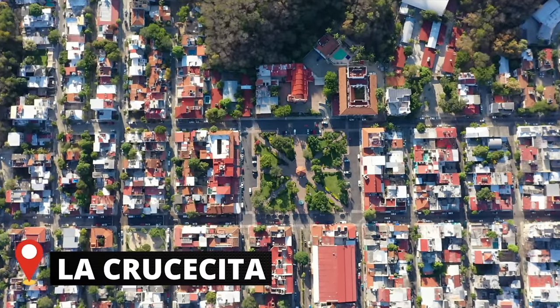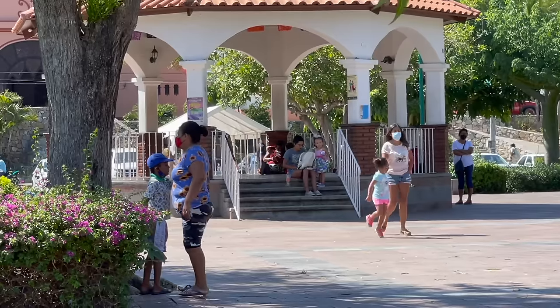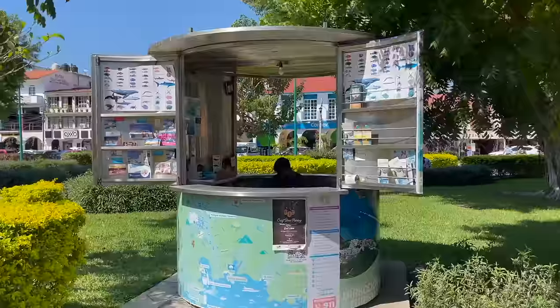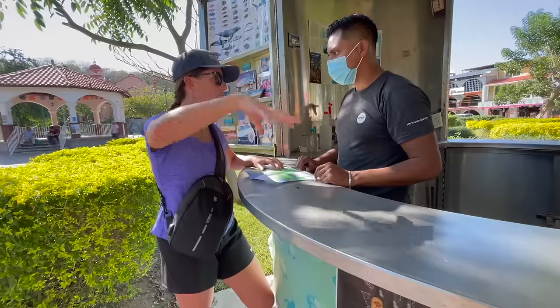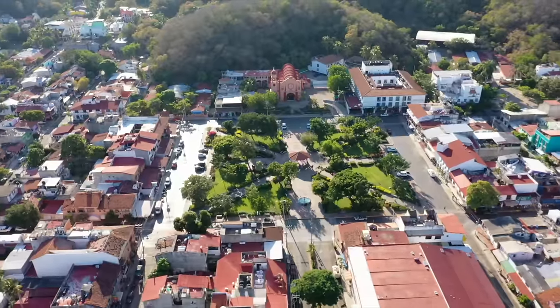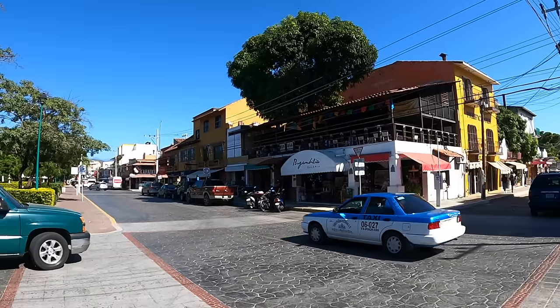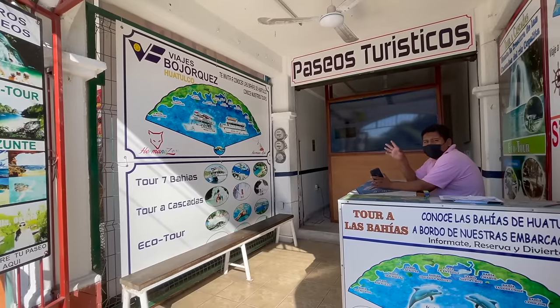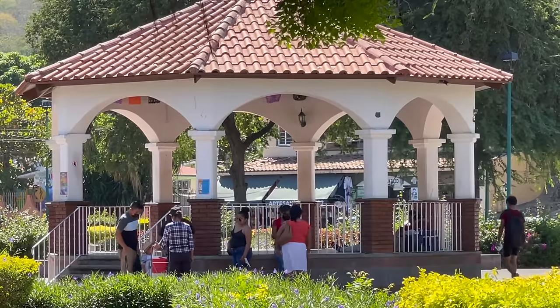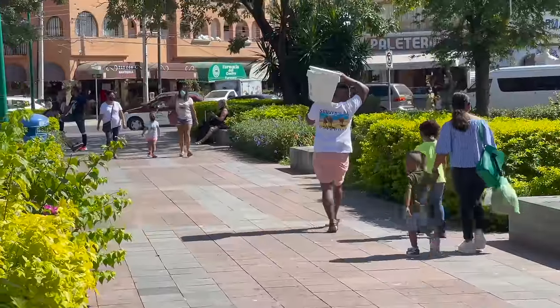Today we are starting in the Zócalo, or the main square of town. This is a great place to come and meet people and just hang out. There's also a tourist information booth here where you can get all the info you need as well as pick up a map. Surrounding the square you'll find things like a market, budget accommodations, restaurants, bars, and places to book tours. It's also only 15 minutes from the nearest beach. Everyone's just hanging out here, having their morning coffee and their pastries. It's really nice.